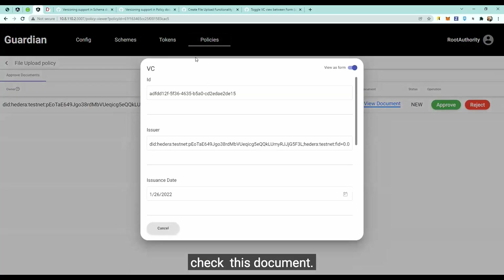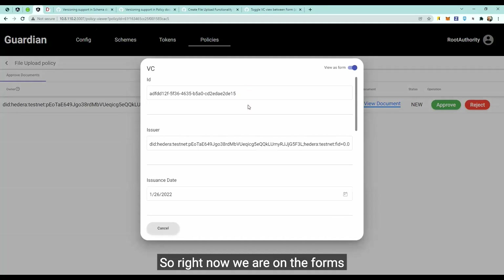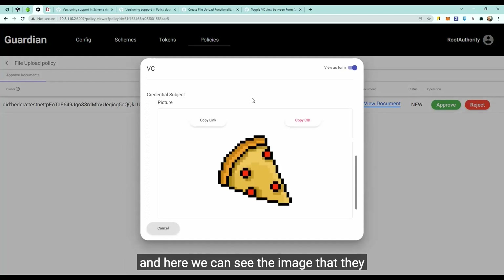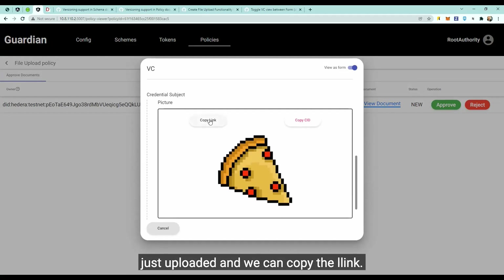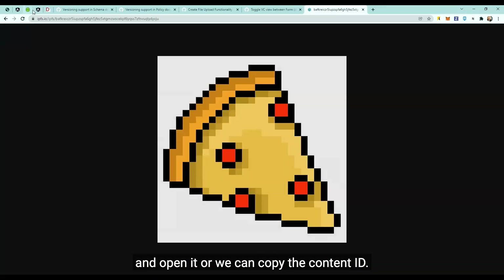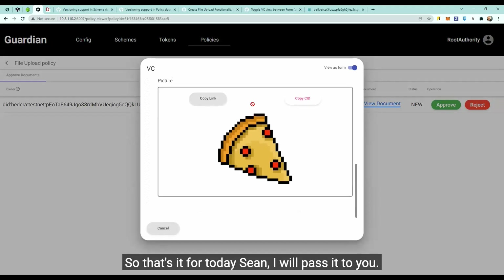Going back to the root authority, we can check this document and see another feature that was implemented: the toggle VC view between forms view and raw view. Right now we are on the forms view, which is the default, and we can also view it as a raw JSON view. Here we can see the image I just uploaded, copy a link to that image and open it in the browser, or copy the content ID.